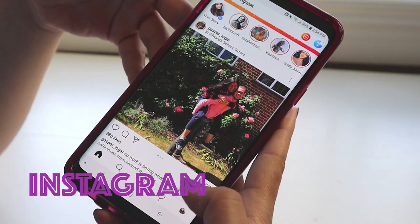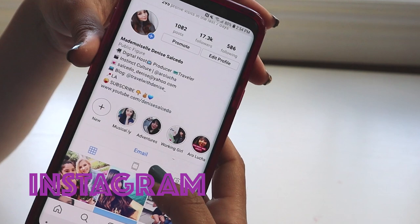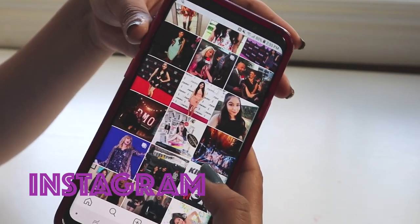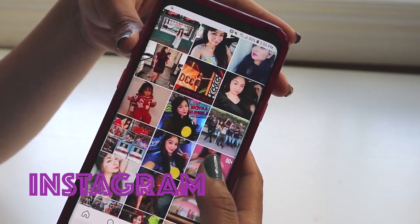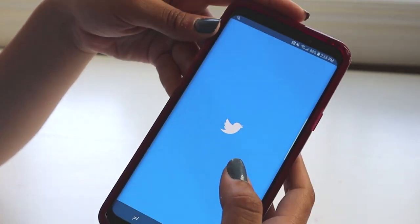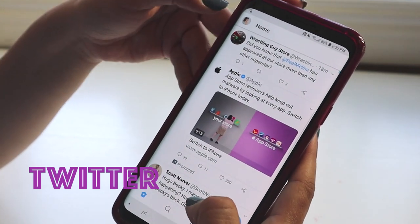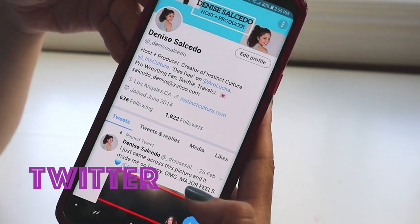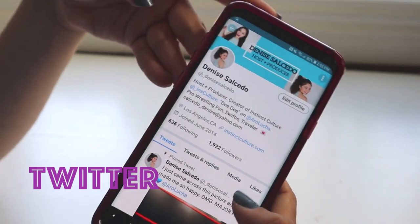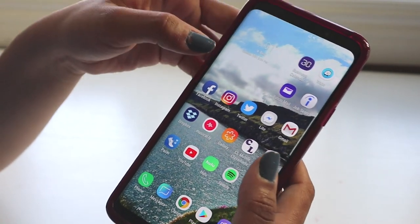Then I have Instagram. Some of you guys already follow me — I mostly post career photos because that's what I want to share with the world. Then the other social media app I love is Twitter. I think Twitter is lots of fun — great for breaking news, seeing what your favorite celebrities post, and sharing your work. I feel like more people check out your work on Twitter than on Instagram.